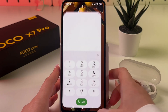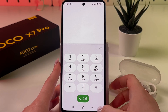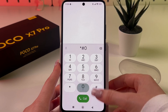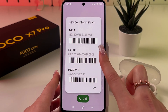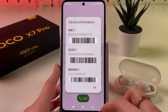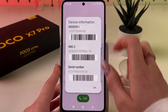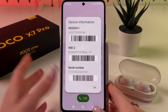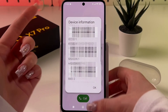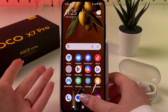You can also open your Phone app, trigger your keypad, and enter this secret code: asterisk, hash, zero, six, and hash (*#06#). If your phone supports eSIM, you should see three letters — EID. This is like an IMEI number for the eSIM. But if you see no such tab, then eSIM is not supported on your device.